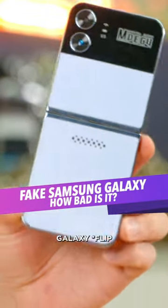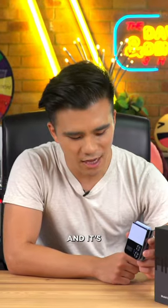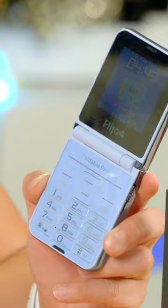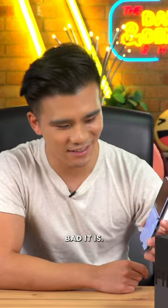So I bought this Samsung Galaxy Fold from Wish and it's not a Samsung Galaxy Fold at all, because it's a Flizio 4. So let's see how bad it is.